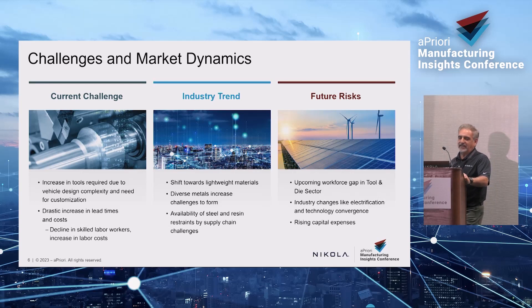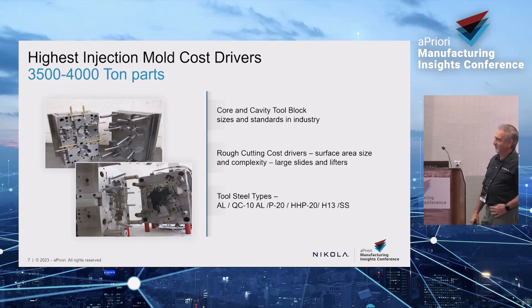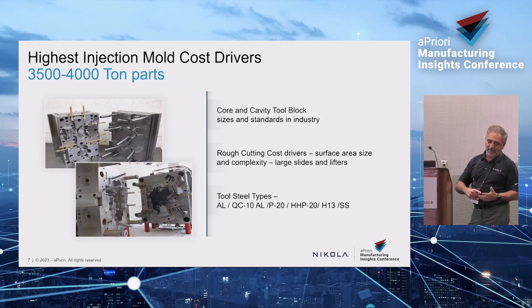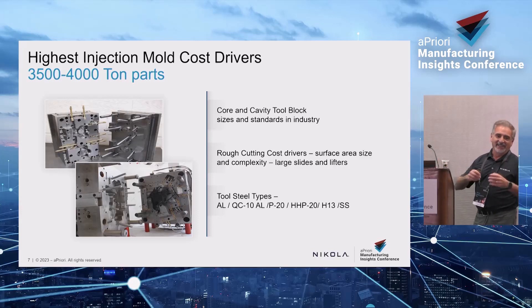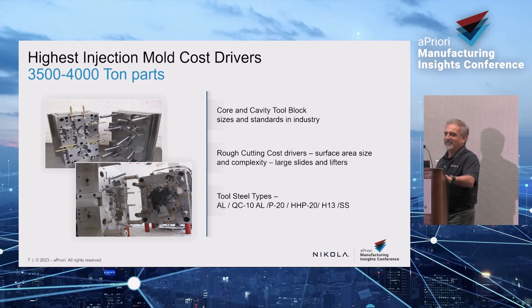I actually did the first plastic instrument panel with Ford in 1989 — it was steel before that. It was the F-Series F-150. So what do you think — how much would it cost to tool up an instrument panel, a console, a fascia, a door trim? There are 2,000 plastic tools in a vehicle, probably 150 are Class A visible parts. Just take a guess. It's well over $20 million — probably closer to $40 million.